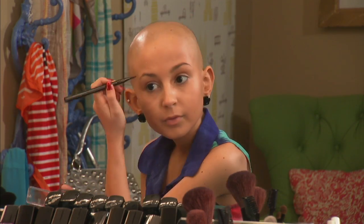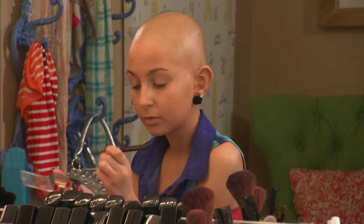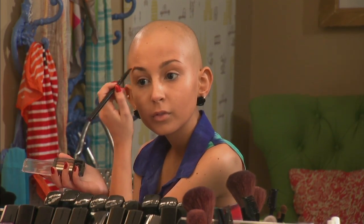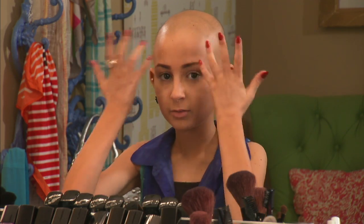Something to remember about your eyebrows is the farther you take them in, the slimmer your nose will look. And the farther you take them out, the bigger your nose will look. If you want your nose to look smaller, put them in a little bit more. And if you have a really thin nose and you want it to look bigger, make your eyebrows go out a little bit more.